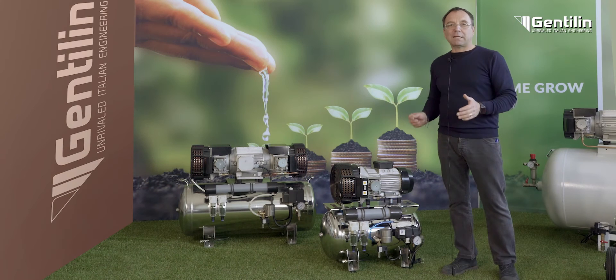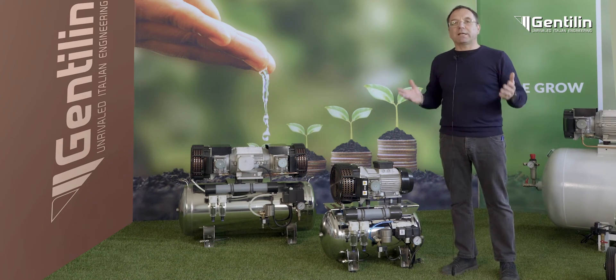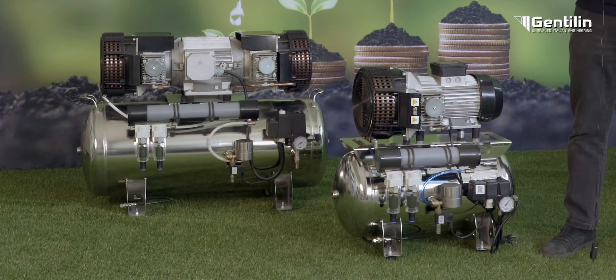The oil-free compressors of the Clinic Air range are designed for use in the dental and medical fields. These devices guarantee a high degree of air purity by eliminating the risk of contamination and process impurities.